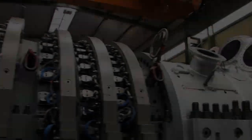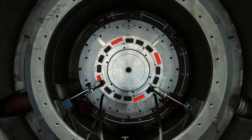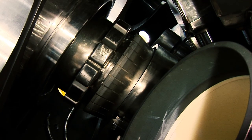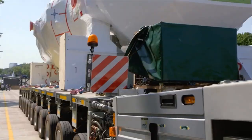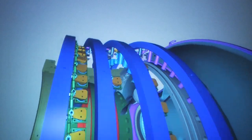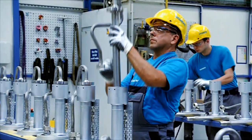Gas turbines made by Siemens. They're efficient, flexible and in operation all over the world. True giants of heavy mechanical engineering. And yet, highly complex, high-tech products. Made with watchmakers' precision from up to 10,000 individual components.